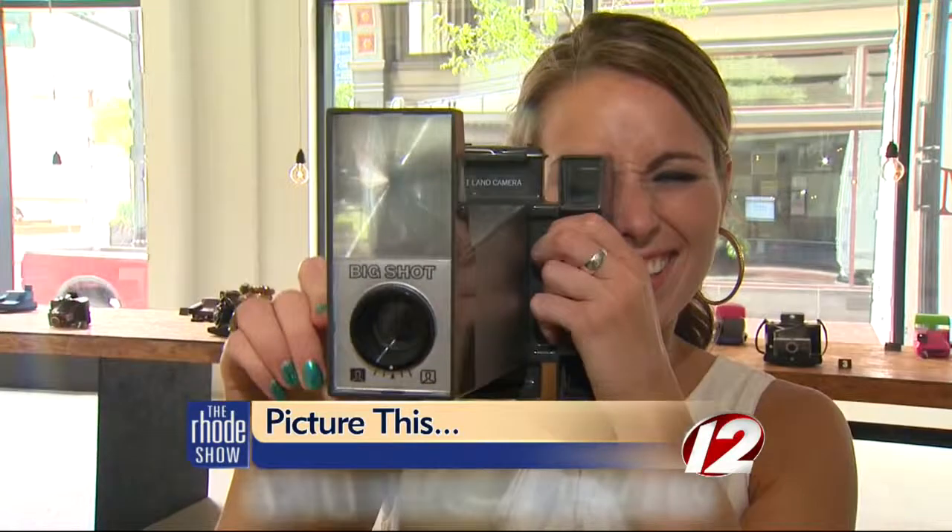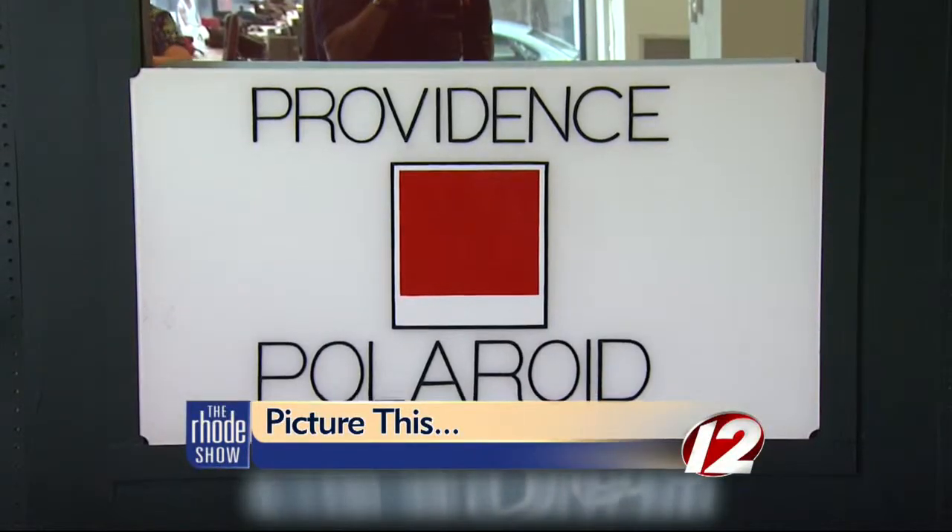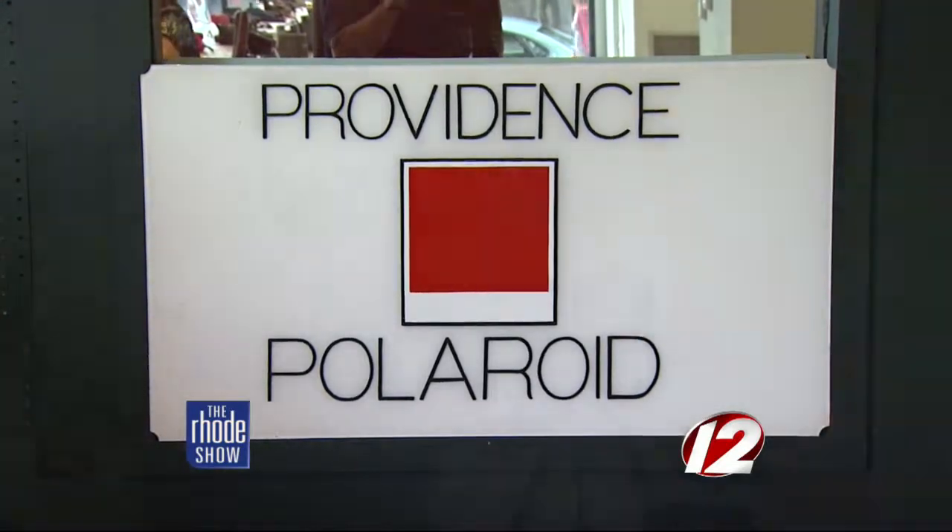Say cheese! One flash is all you need here at the Providence Polaroid Project. They come in, they use some of these backgrounds behind us, and they take a picture of themselves, their friends, and we display it on a rotating portrait wall.